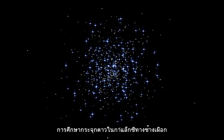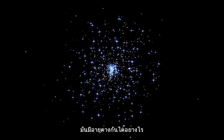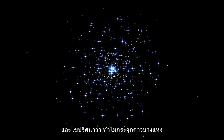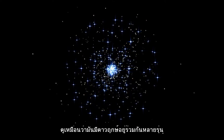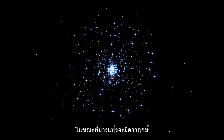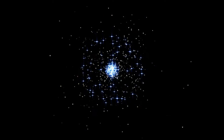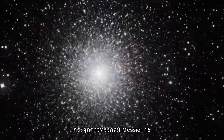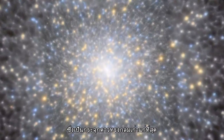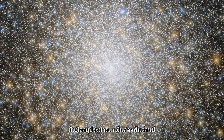Hubble has probed the Milky Way's clusters to understand how different stars age at different rates, and investigated why some clusters seem to host multiple generations of stars, while others contain stars of mostly the same age. Now, Hubble has looked towards the globular cluster Messier 15, one of the oldest globular clusters known in our galaxy, at around 12 billion years old.